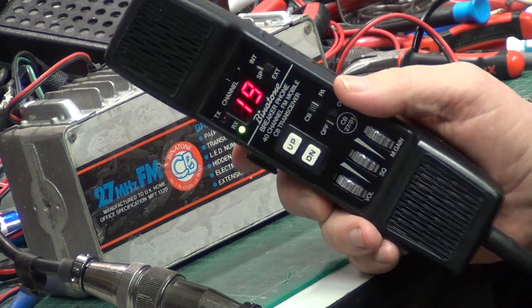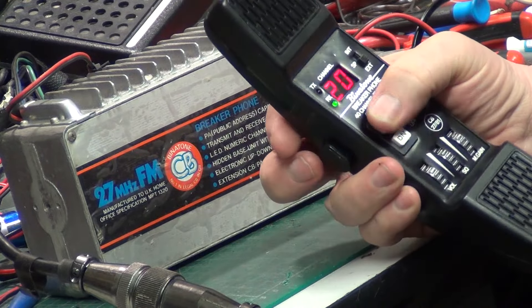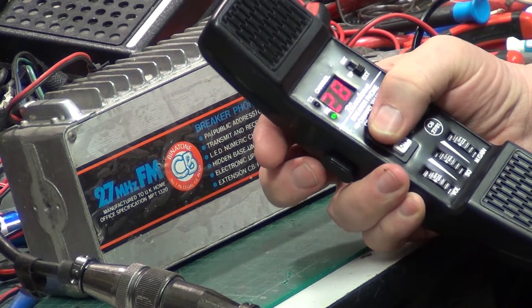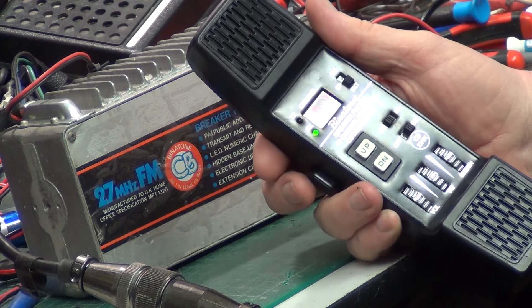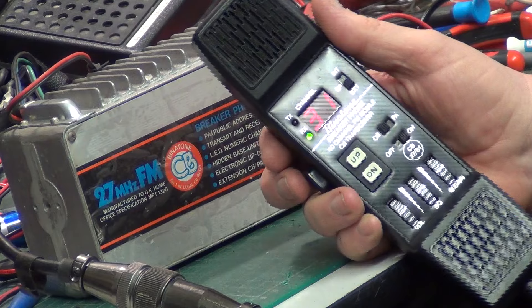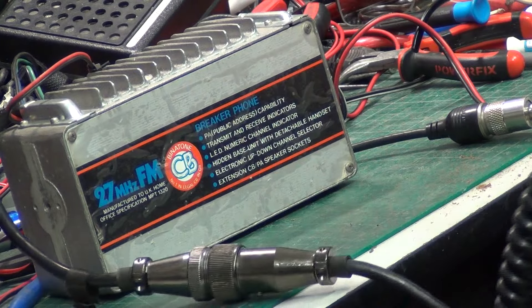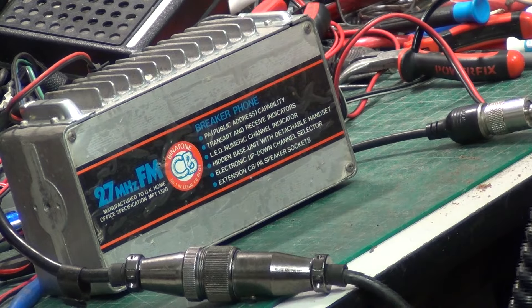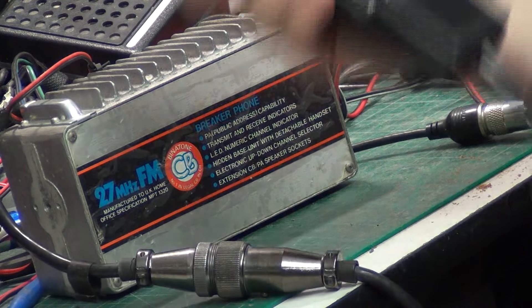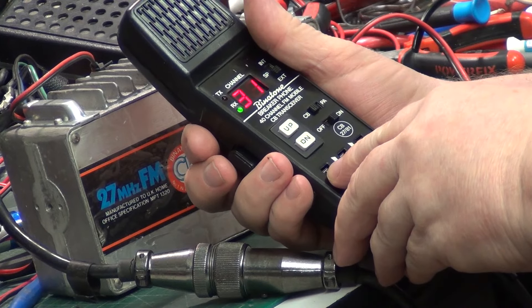So we want to compare the two cars, but they should be the same. Tango 21 test. Tango 21 working. Roger, and we're already on an extension speaker. Roger that.